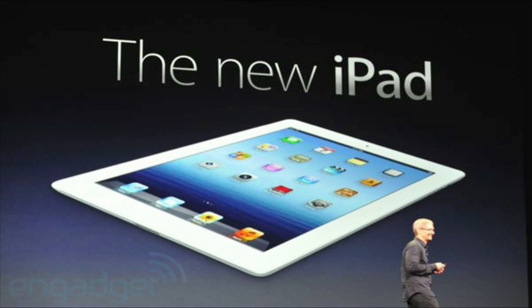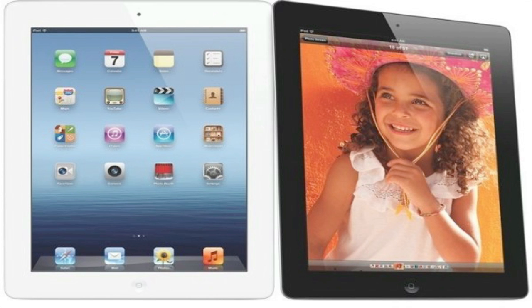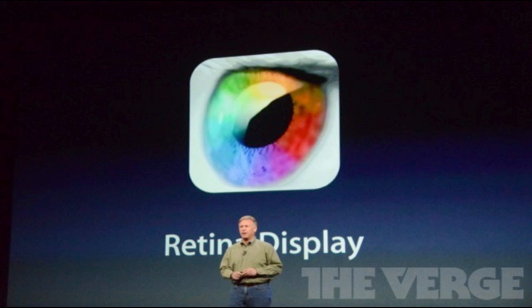Some big news came out today — Apple made the iPad 3 official. It will have a Retina display, LTE, and the A5X processor, and it will be available March 16th. The screen will still be 9.7 inches but will have over 3.1 million pixels in a 2048 by 1536 arrangement, which works out to 264 PPI.